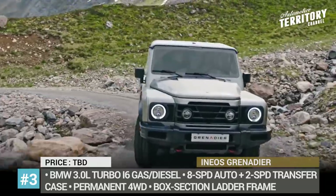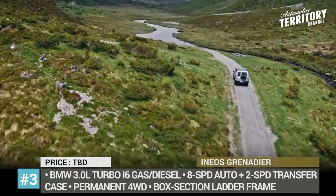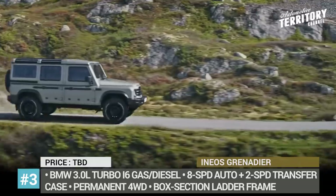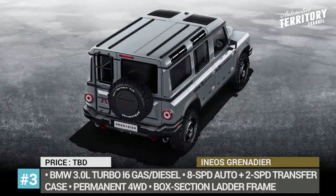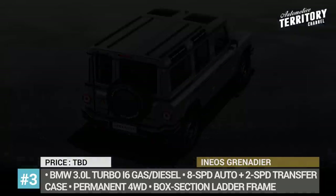Much of the work is being done by Magna Steyr, the same company responsible for the Mercedes G-Wagon. In total, 160 suppliers are involved in the project. Starting from 2021, the SUV will be assembled at the company's new factory in South Wales, using BMW-sourced diesel and gasoline engines.